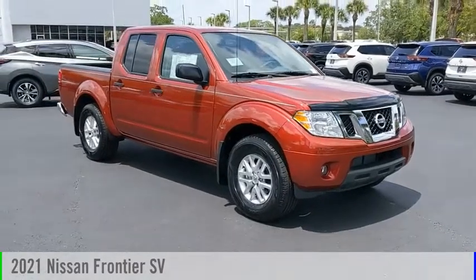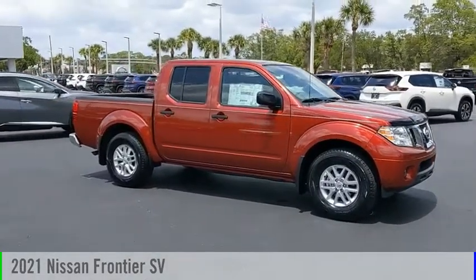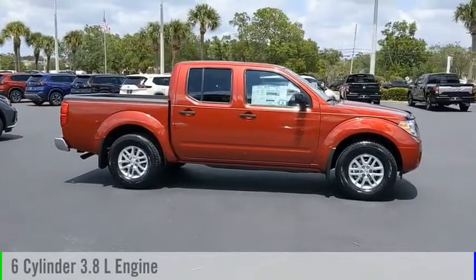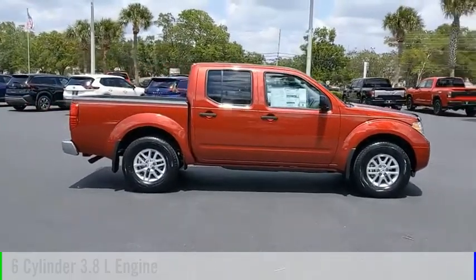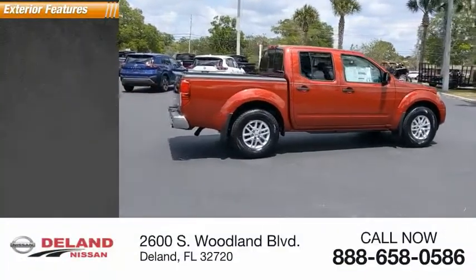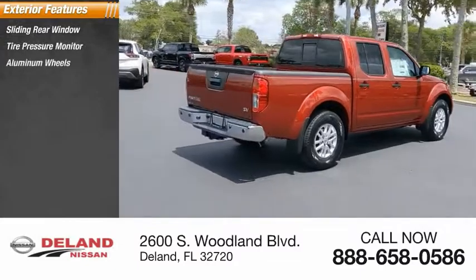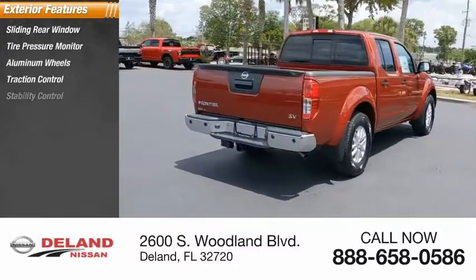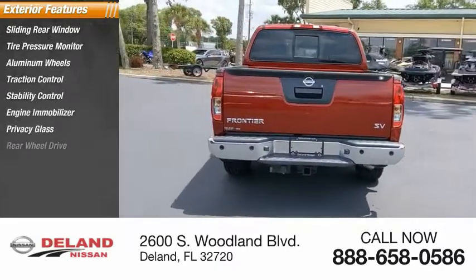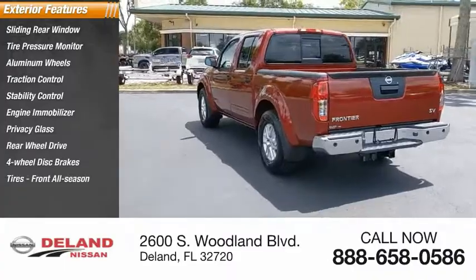Looking for the right vehicle? Check out the 2021 Frontier. This vehicle is powered by a rear-wheel drive six-cylinder 3.8-liter engine and comes with an automatic transmission. Some of this vehicle's great options include a sliding rear window, tire pressure monitor, aluminum wheels, traction control, stability control, engine immobilizer, privacy glass, rear-wheel drive, four-wheel disc brakes, and front all-season tires.